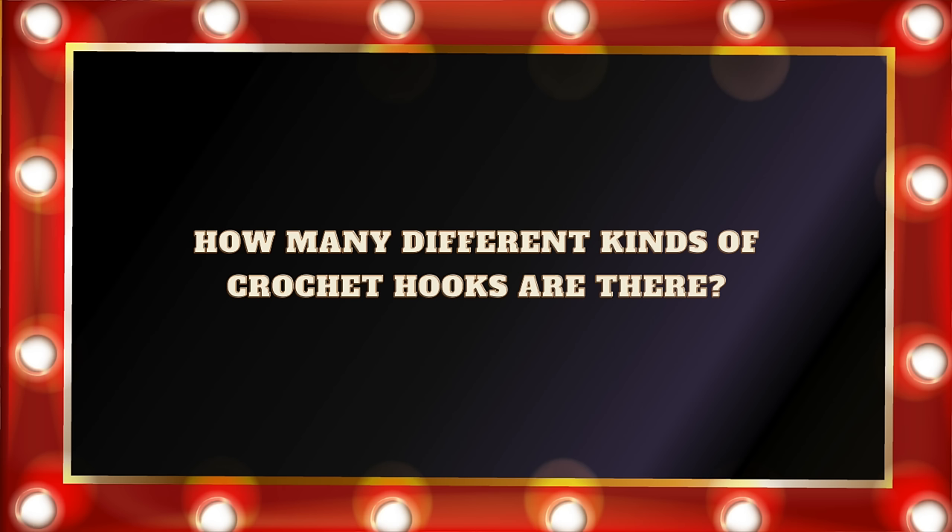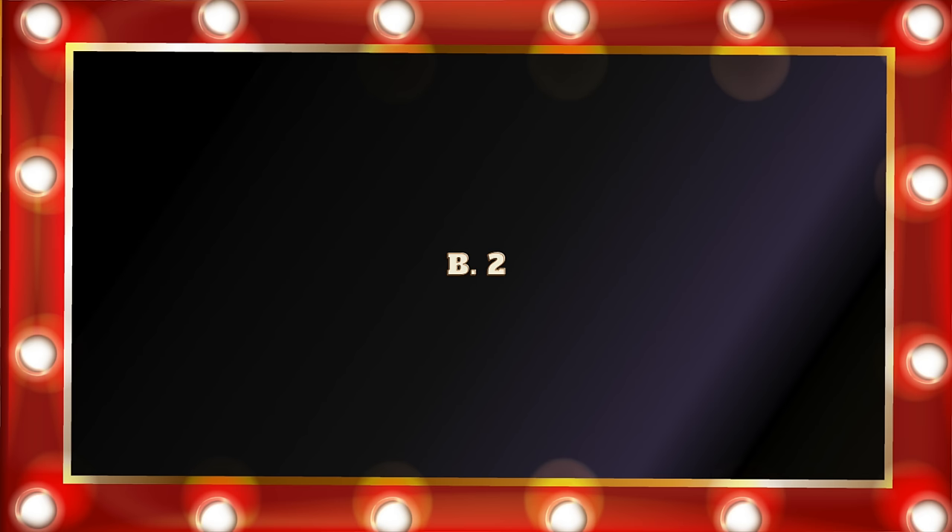Question number four: How many different kinds of crochet hooks are there? A. One. B. Two. C. Three. Or D. Four. If you answered C, you are correct. There are inline hooks, there are tapered crochet hooks, and there are Tunisian crochet hooks.